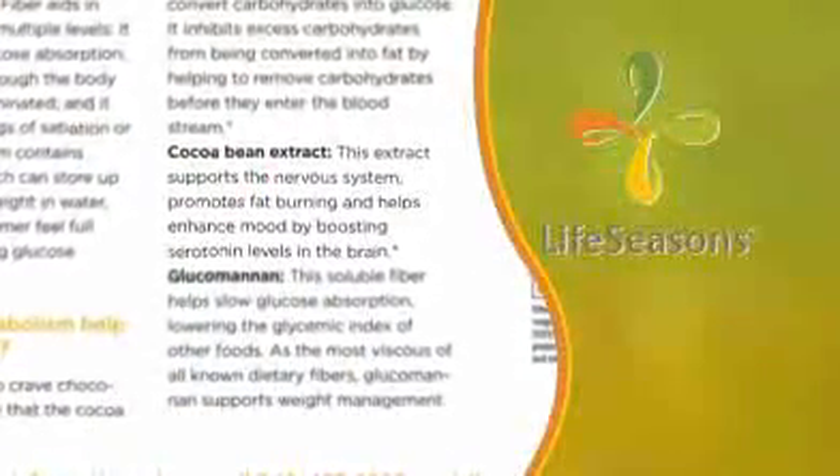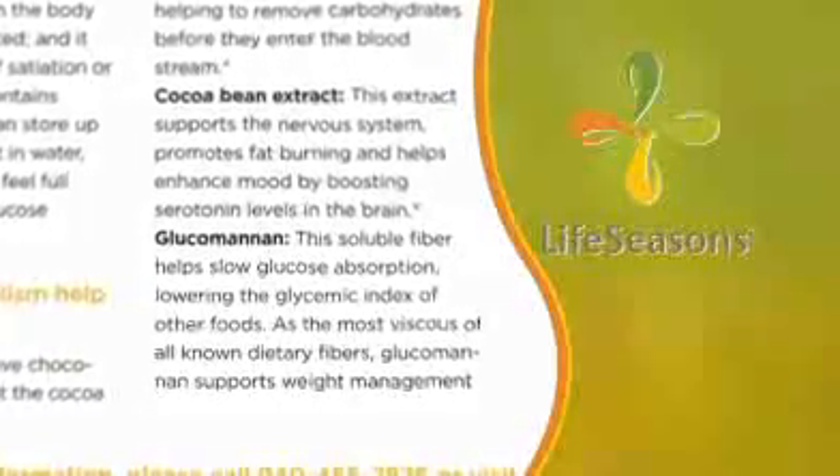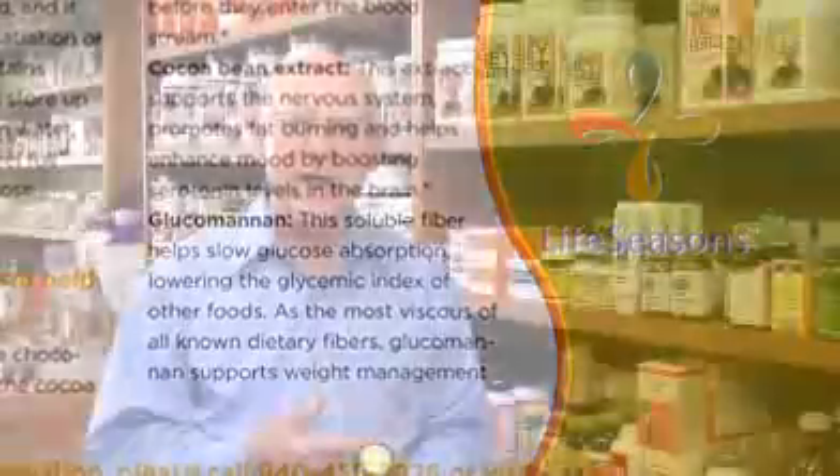A third substance is cocoa bean extract, which has no caffeine in it, but it does promote fat burning. The fourth ingredient is glucomannan, which is a soluble fiber that slows glucose absorption and also gives you a feeling of fullness. You take this product right before you eat so that you get the full effect of all the benefits.